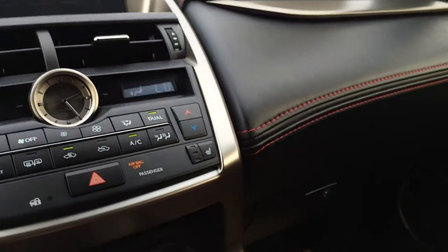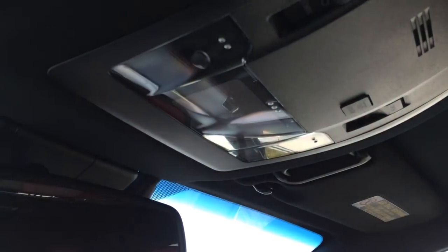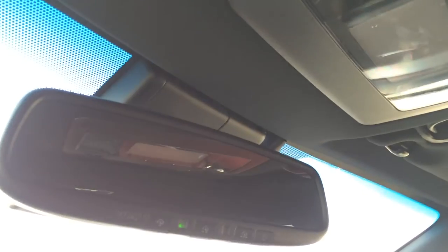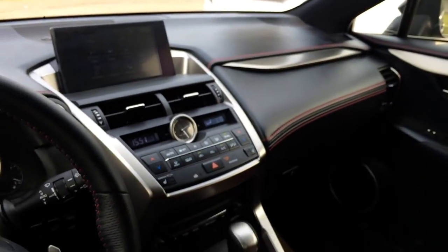Lockable glove compartment. Power tilt and sliding sunroof with sunshade — controls are overhead with no-touch lighting; you just move your hand close by and it will turn on and off. There's an auto-dimming rearview mirror with three integrated garage door openers located on it.